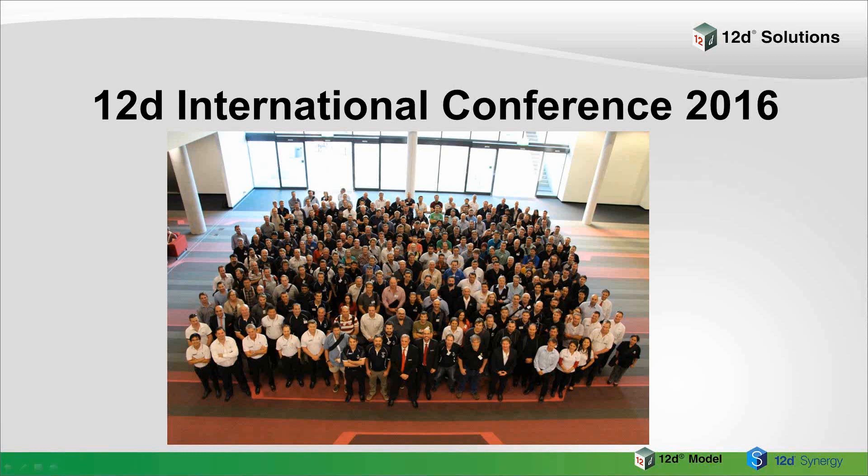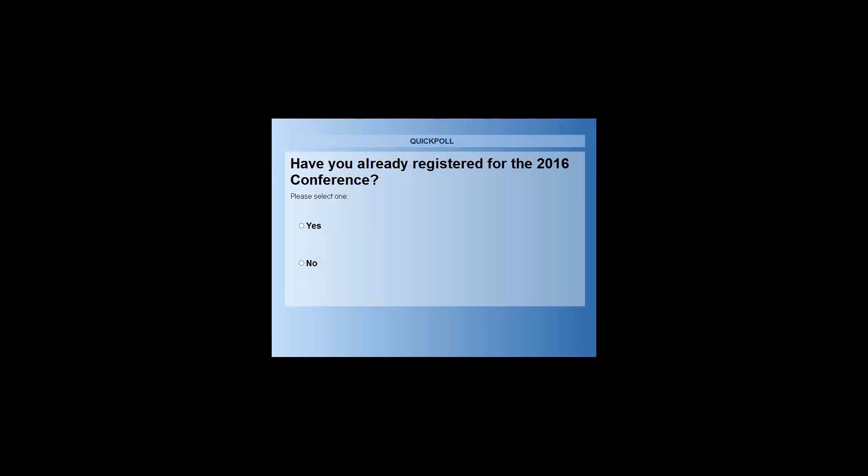Hi, welcome to the ninth webinar in 12D's Industry Solutions webinar series. My name is Lisa Stewart and I'm the Marketing and Communications Coordinator at 12D Solutions. While we wait for everyone to finish joining, I'll be launching a polling question. You'll have about 30 seconds to answer about whether you've already registered for this year's conference, and then I'll share the results.